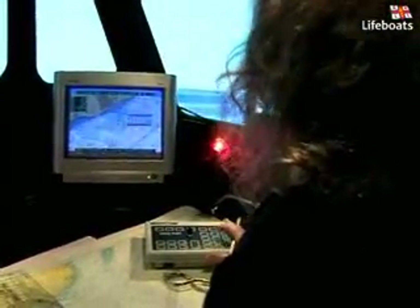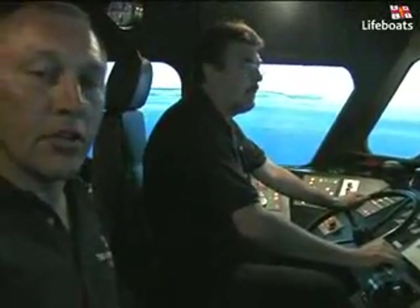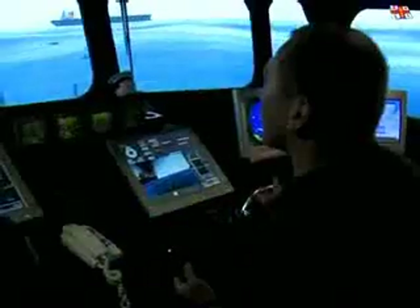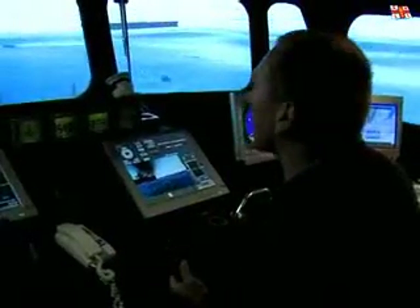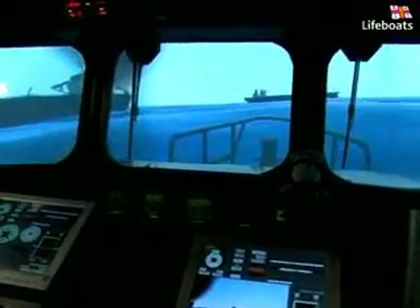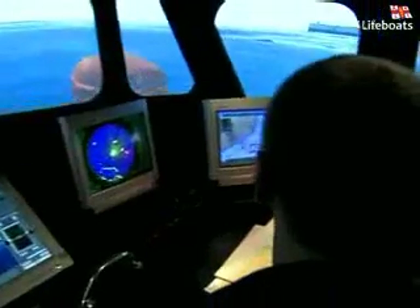The RNLI full mission bridge simulator has been a unique part of crew training since its introduction early in 2003. Designed to offer our volunteers the chance to undertake targeted, scenario-based training, the simulator allows our crews to deal with dangerous situations in a controlled and observed environment.